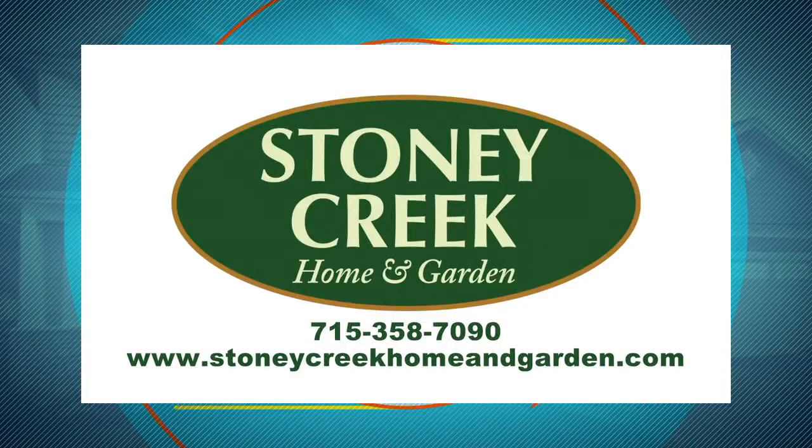It's Stony Creek Home and Garden, and we make your outdoor dreams a reality. For help designing your outdoor living space, visit Stony Creek Home and Garden in Wausau today.